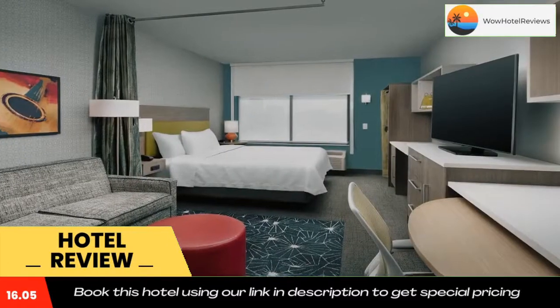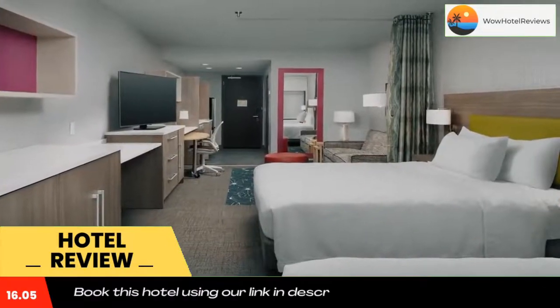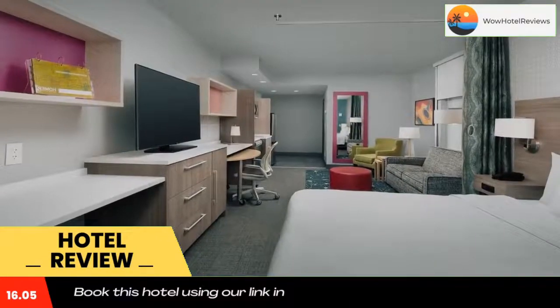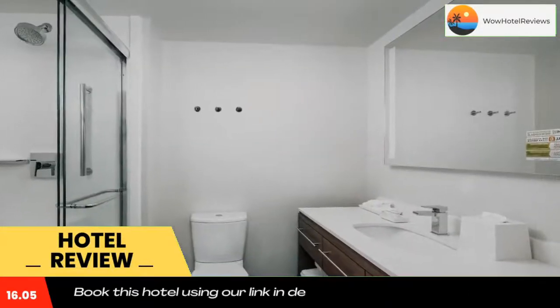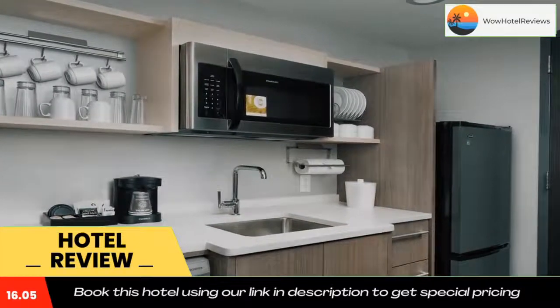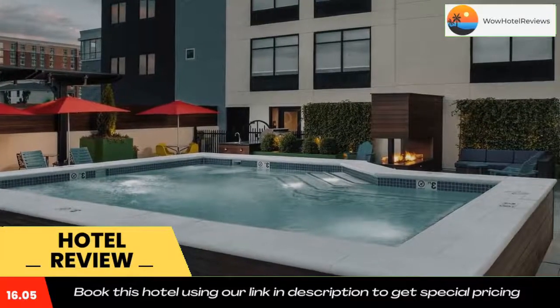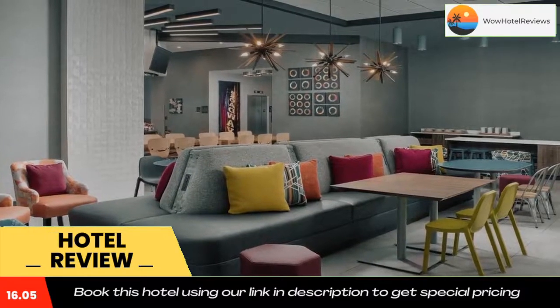The rooms at the hotel come with air conditioning, a seating area, a flat-screen TV with cable channels, a kitchenette, a dining area, and a private bathroom with a hairdryer, a bath or shower, and free toiletries. Rooms are equipped with bed linen and towels. The accommodation offers a continental or buffet breakfast. Home2 Suites by Hilton Nashville Downtown Convention Center also has a grill, and you can play pool at the hotel.